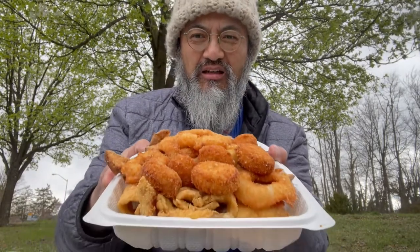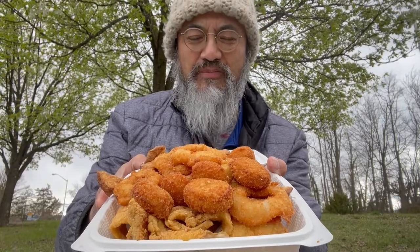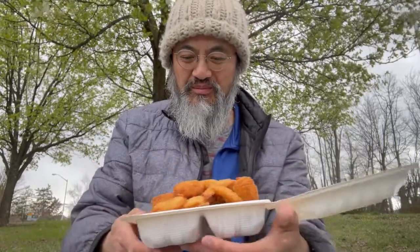Look at this thing — holy moly, that is a quite substantial amount of seafood. I don't know where to begin, it's so enormous. Oh, there's a side of bread too — it's wheat bread, not white bread like I had last time. Let me just get what's on top, which is the scallops.